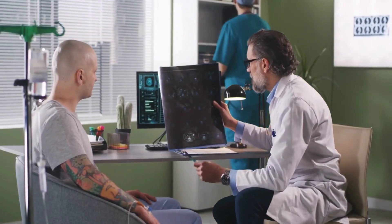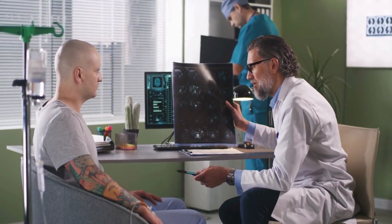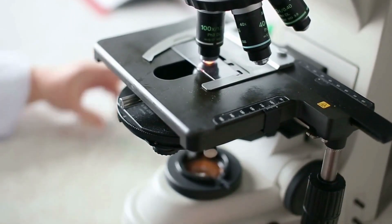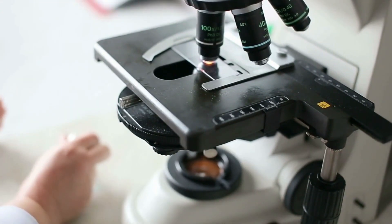Hearing the words 'it might be cancer,' paired with your doctor's concerned look, is life-altering. Getting to the heart of a diagnosis usually requires a surgical biopsy, removal and examination of the suspicious tissue for signs of cancer.